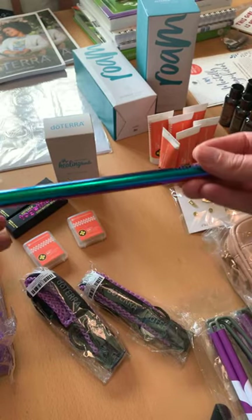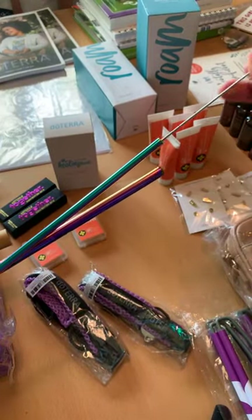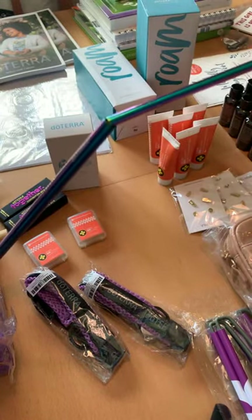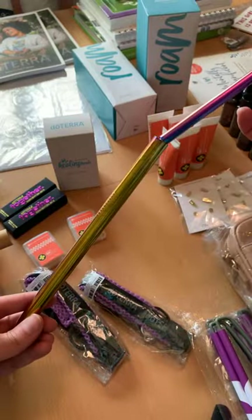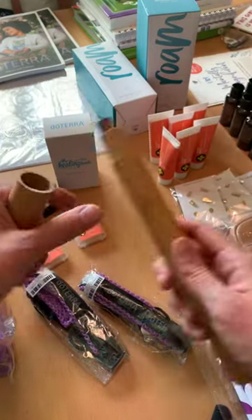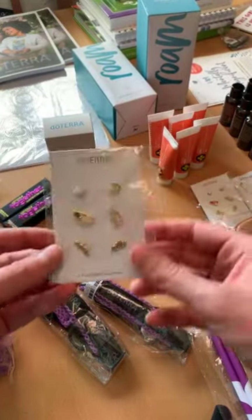So fun — stainless steel straws in really fun colors, and there's also a little guy to clean them. I'm always looking for stainless steel straws to use in our stainless steel water bottles to take our essential oils. That was a really fun one that sold out pretty quickly at the swag store.